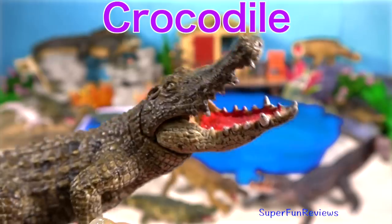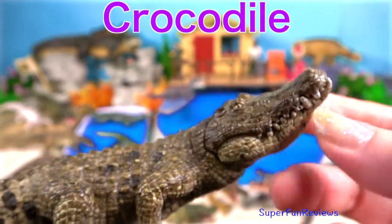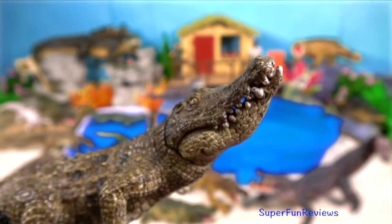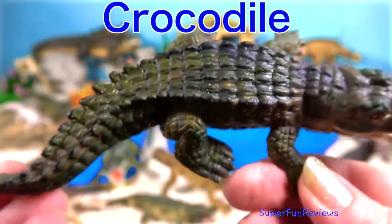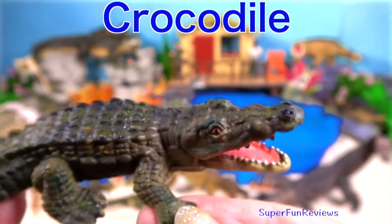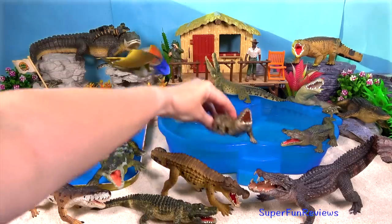Crocodiles are semi-aquatic and congregate in freshwater or saltwater habitats. They are carnivorous animals feeding mostly on vertebrates such as fish, reptiles, birds and mammals. All crocodiles are tropical species that, unlike alligators, are very sensitive to the cold. They separated from other crocodilians during the Eocene epoch about 55 million years ago.